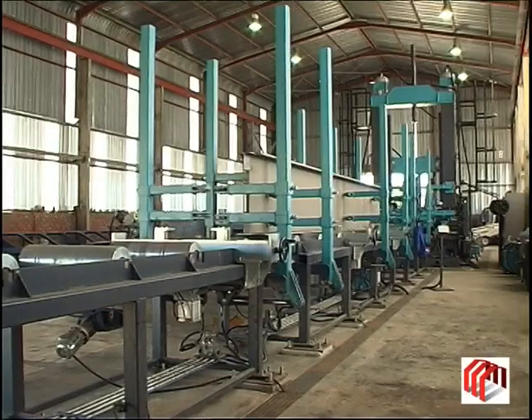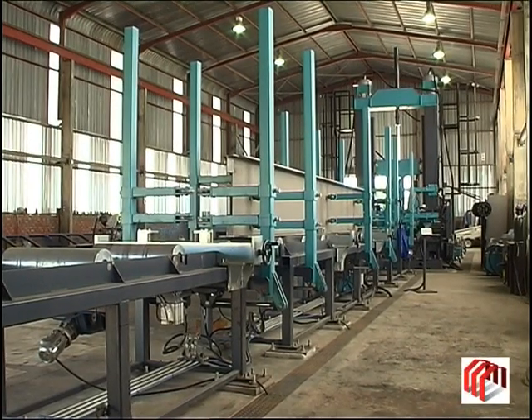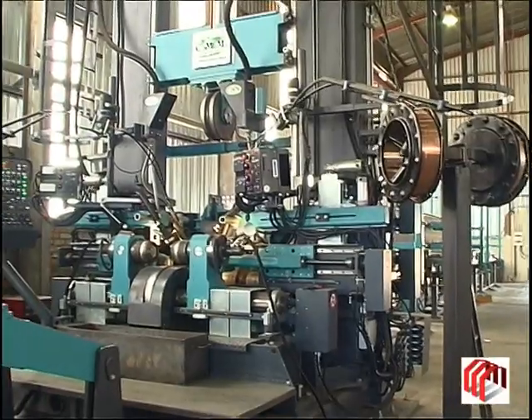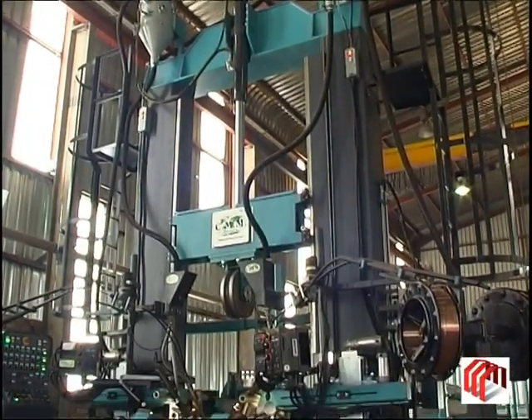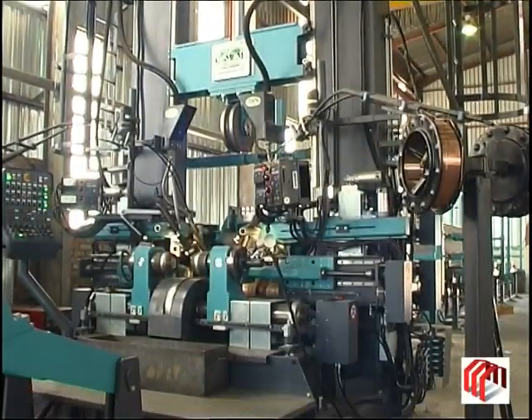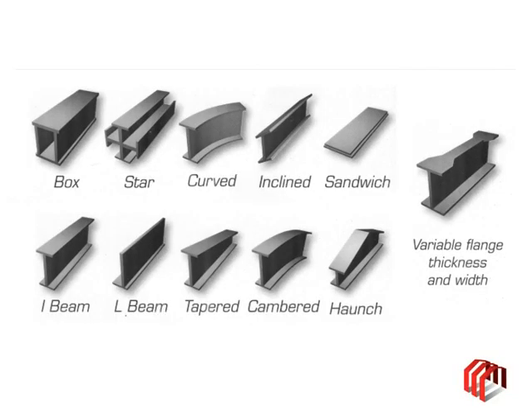In 2014, Uitenhage Supersteel installed and commissioned a plate beam welding machine at their manufacturing facility in order to offer their clients a more versatile range of structural steel products. With the beam welding machine, USS are able to deliver customer-specific plate girders, plate beams and box beams, allowing for greater flexibility in the design and construction of buildings.